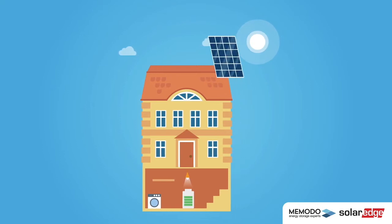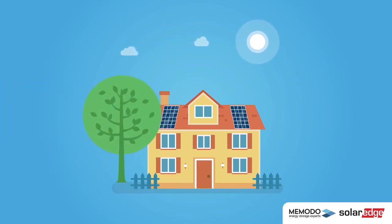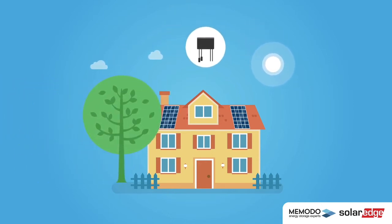Solar panels can be installed on all sorts of roofs, no matter the inclination, orientation, or even if it's partly shaded. This is because of the power optimizer from SolarEdge.